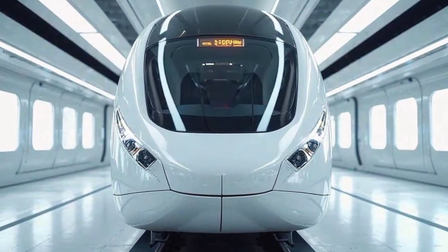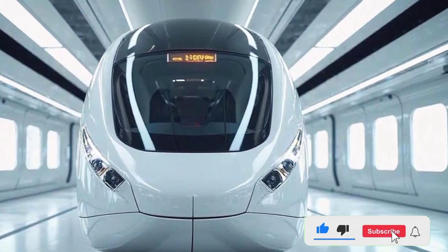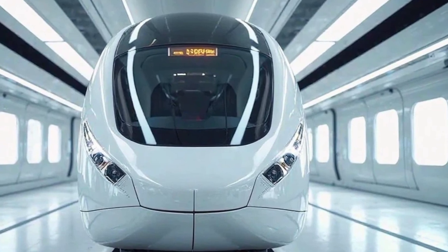Welcome back to Legendary Machines, where we bring you the most cutting-edge reviews of engineering marvels. Today, we're diving deep into one of India's most anticipated rail innovations — the Vande Bharat Sleeper Train 2025.